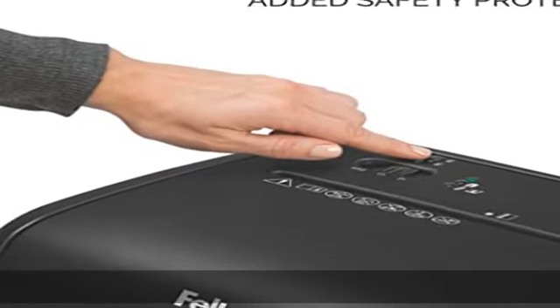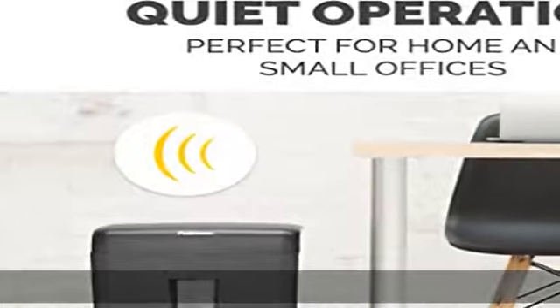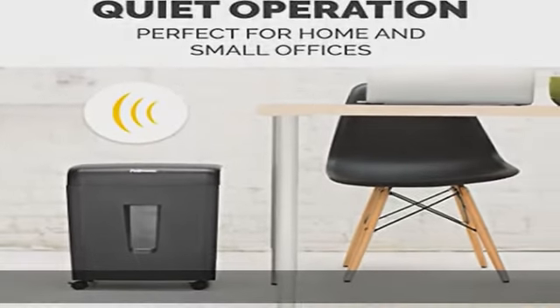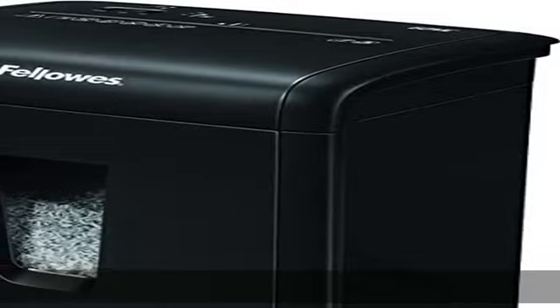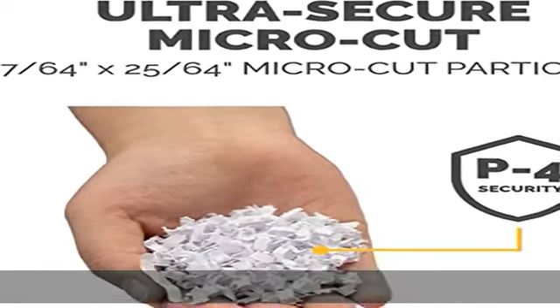Also handles staples and credit cards. Our 5-gallon pull-out waste bin holds over 80 percent more paper per gallon than standard cross-cut shredders. Continuous 7-minute runtime.